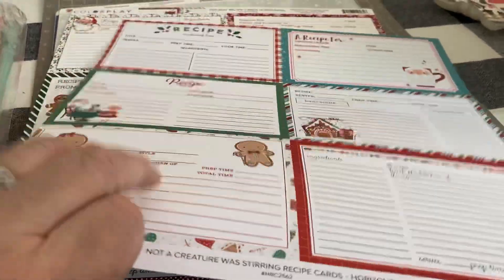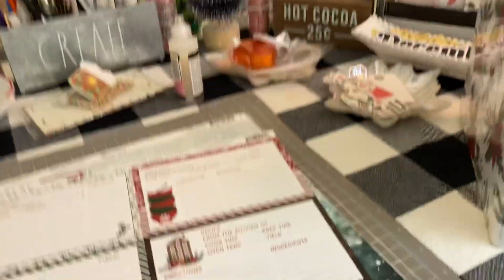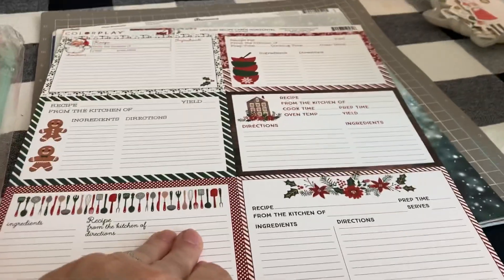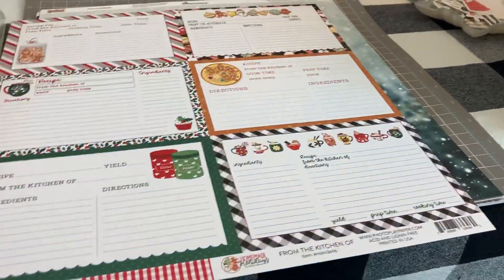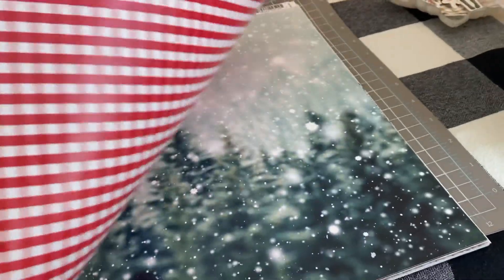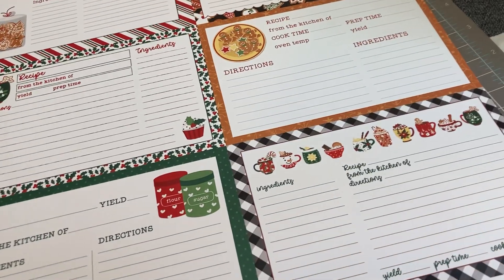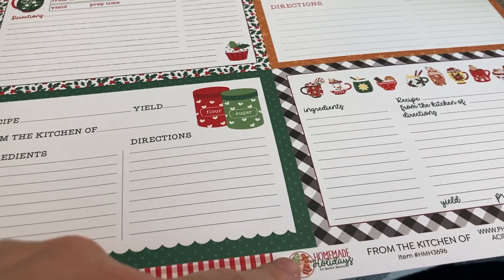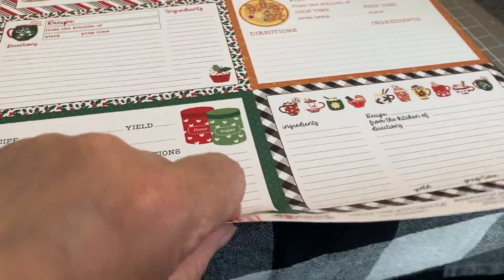These are from Color Play and they're nice and thick and sturdy. I'll most likely use the back for journaling. Here's another one — also from Color Play, nice holiday recipe cards, very thick paper. And I could always use the back for telling the story. This one's a little different: also from Color Play, from Homemade Holidays, but it's waxy on the outside — it doesn't feel like the other ones, not textured. The back is Buffalo check.